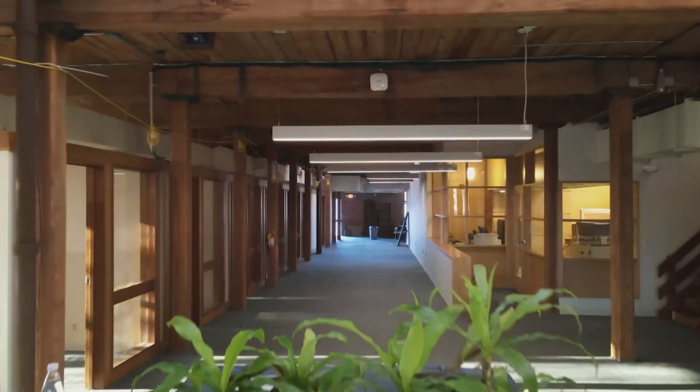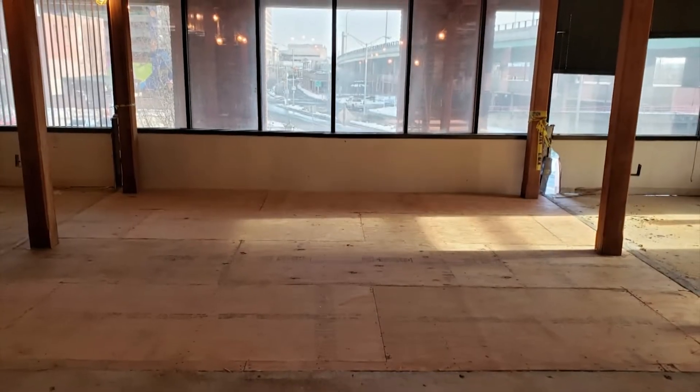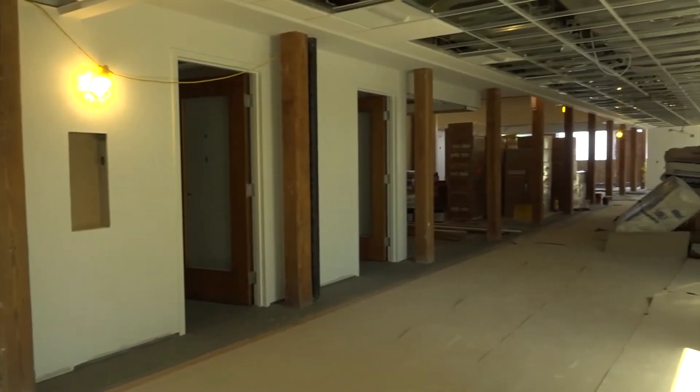The second floor as it was, and now it's getting there.